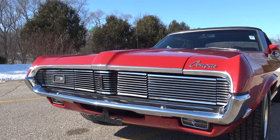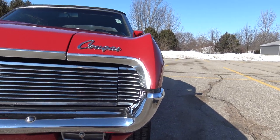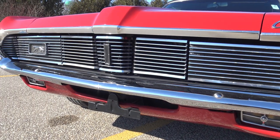The hideaway headlights on this Cougar do work and they work properly. The grille, front bumper and stuff — I believe it to be original. It shows a little wear, but in all honesty, it's really super clean for an original 118,000-mile car.